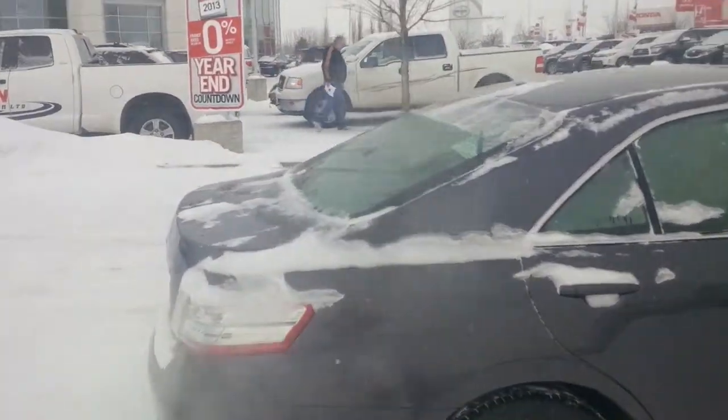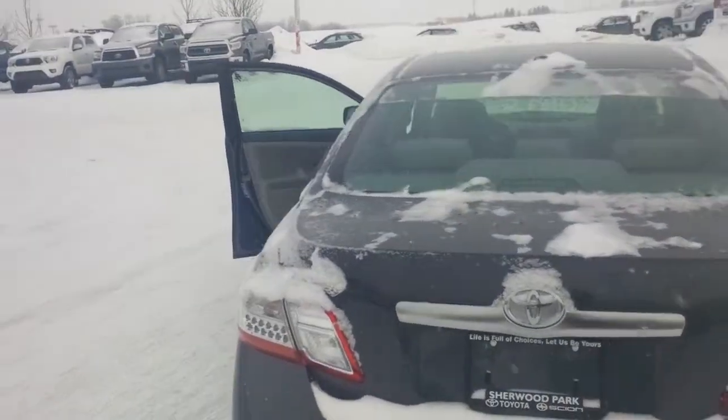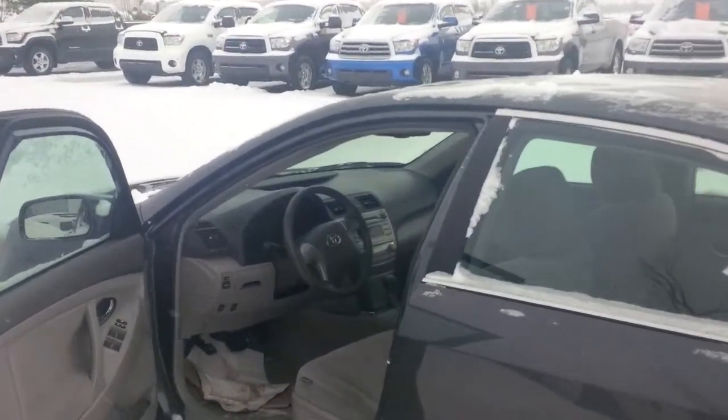We also recondition the insides of each one of our cars, and if you should choose to purchase this vehicle, we always send you home with a full tank of gas. As you can see, it does have a sunroof, and I'll just take you to the inside.